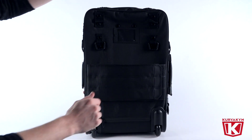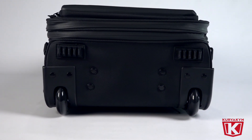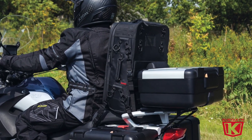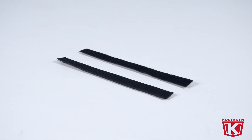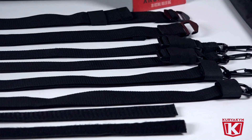Did we mention it comes with a sissy bar strap and mounting strap kit? Notice the low-profile wheels and rubberized feet on the bottom of the bag. Installation is fairly easy, and we include hook-and-loop straps to help you temporarily get the bag in place, then use the included mounting straps to securely mount your bag.